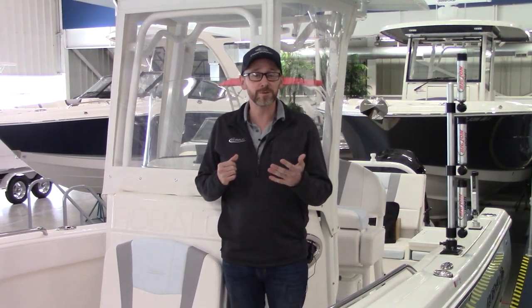This boat shows like new with just 133 hours on the Yamaha 250. The boat is currently located inside our heated showroom and is incredibly easy to come take a look — let's set up an appointment soon.